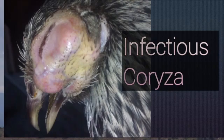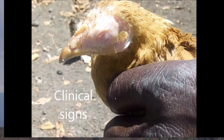Infectious coryza is a disease of birds, especially indigenous birds, and its clinical signs include a swelling on one side of the face, especially around the eyes or the nose.